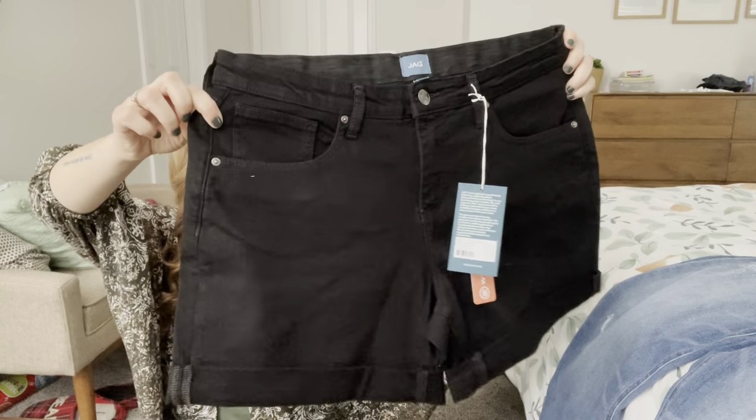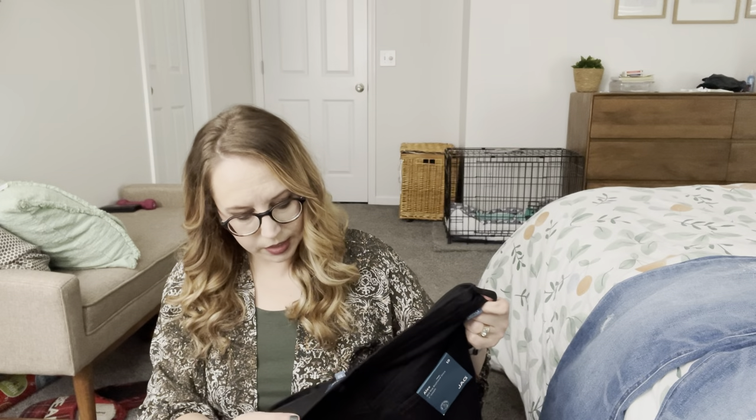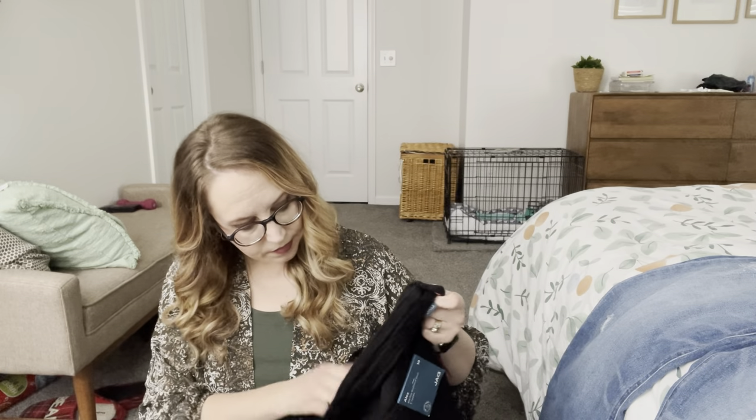Next we have some Jag jean shorts. They are black, a mid-rise boyfriend short with a five-inch inseam. It says 'the best kept secret.' I'm excited to try these because I like a good little boyfriend cut. But I notice they have elastic on the inside of the waistband, and I've had problems with that before — I am allergic to a lot of things and I broke out from it. So I'm a little nervous about that, but we'll try them on and see.